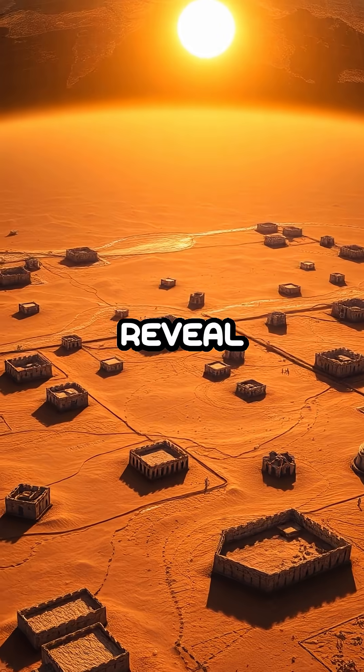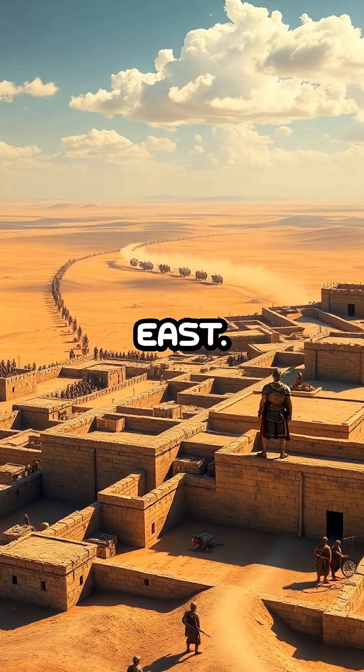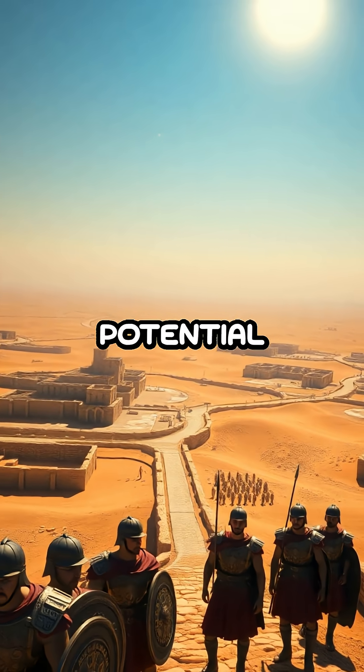These newly identified forts reveal the meticulous planning and execution of Roman military strategy in the Near East. Each fort played a crucial role in controlling key territories and securing the Empire's borders against potential threats.